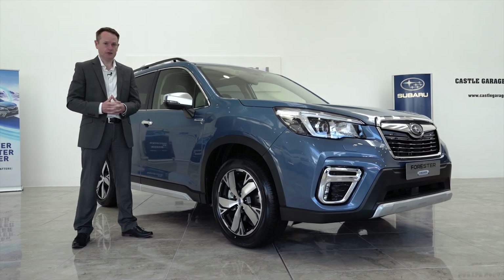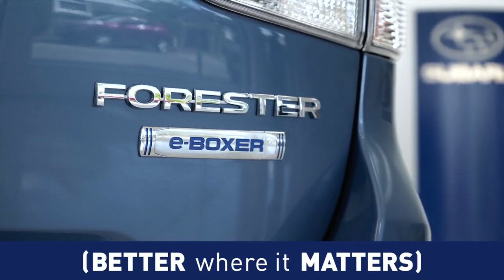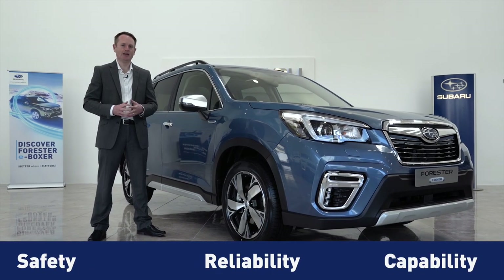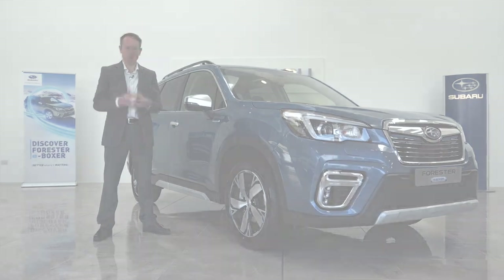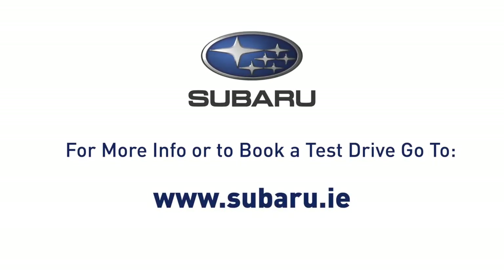I'm sure you'll agree, the Subaru Forester E-Boxer is better where it matters, thanks to its unrivalled safety, reliability and capability. We hope you've enjoyed this video and should you require more information or wish to book a test drive, please visit Subaru.ie.